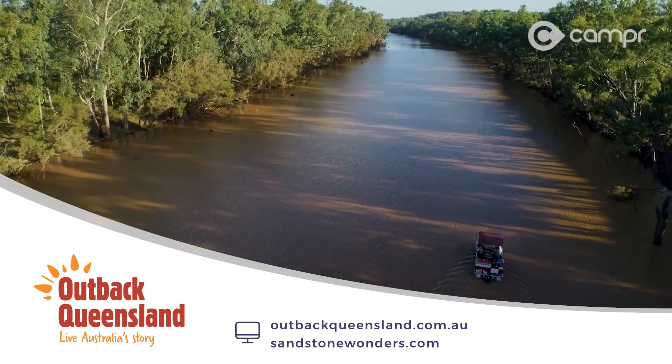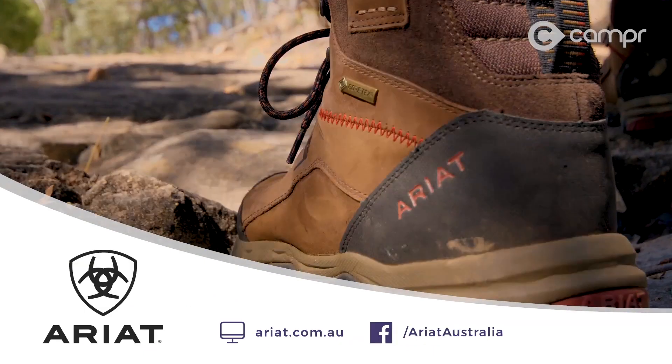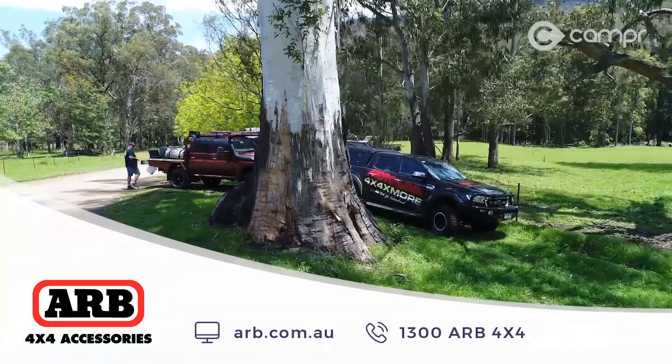Head to sandstonewonders.com and the OQTA website will fill you in on all the info. Ariad boots are available at stockists around the country and ARB has all the gear when you replace foot power with horsepower.